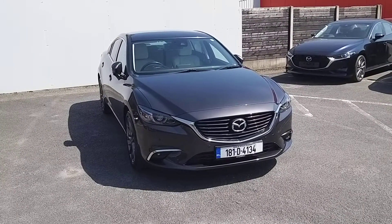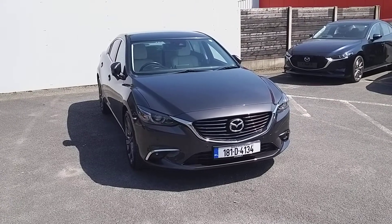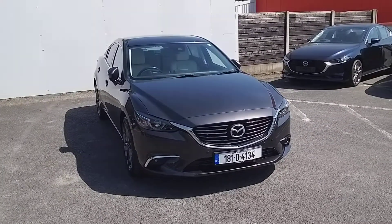For any further enquiry or test drive please call our sales team today on 018503939.